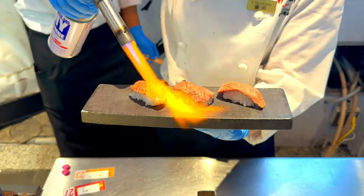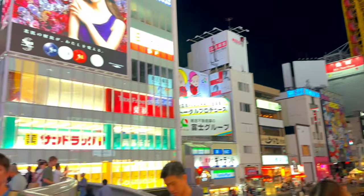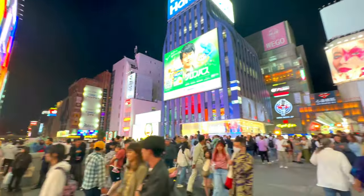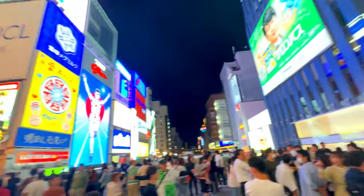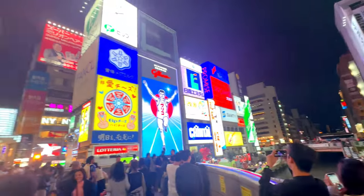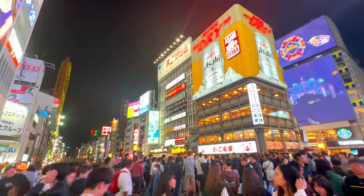Kani Doraku. The giant mechanical crab sign outside Kani Doraku restaurant is an iconic symbol of Dotonbori. The crab moves its legs and eyes, attracting the attention of passers-by. A visit to Dotonbori Street is an unforgettable experience that captures the vibrant spirit of Osaka. The combination of mouth-watering food, lively atmosphere, and unique sights makes it a must-see destination.